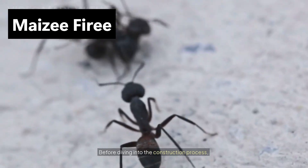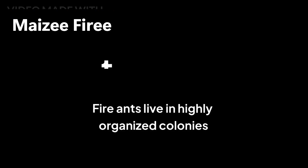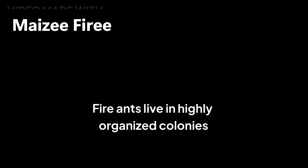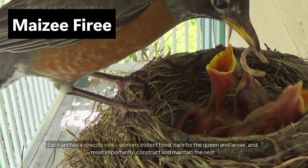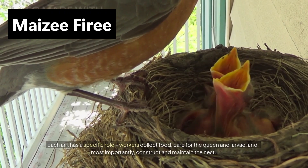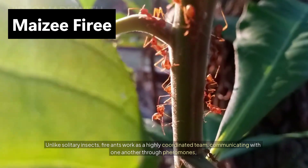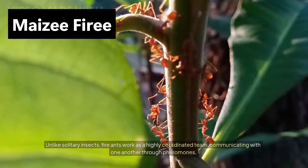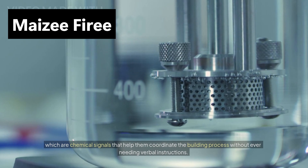Before diving into the construction process, it's important to understand the workers behind the project. Fire ants are social insects that live in highly organized colonies, sometimes containing tens of thousands of ants. Each ant has a specific role — workers collect food, care for the queen and larvae, and construct and maintain the nest. Unlike solitary insects, fire ants work as a highly coordinated team, communicating through pheromones, which are chemical signals that help them coordinate the building process without ever needing verbal instructions.